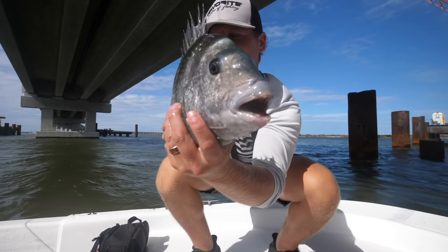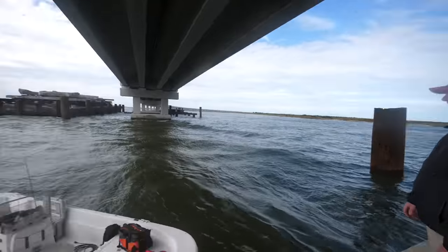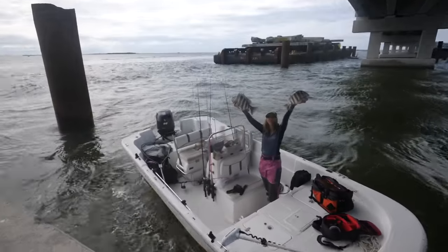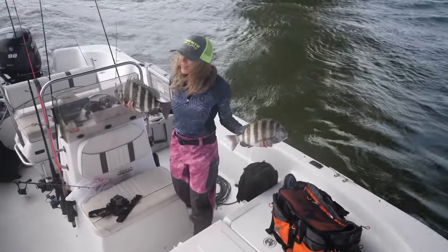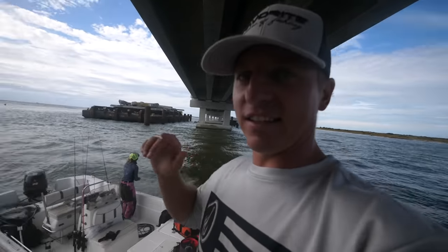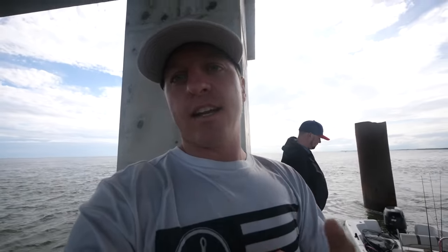This guy's going in the cooler. All right people, that's a wrap! Crazy waves, wind is definitely picking up, and we've got ourselves a cooler full of beautiful sheep's head. That was awesome! Thank you guys, so glad we got Owen out there. That was the first time you went fishing in at least five years — and you caught one of the hardest fish in the ocean to catch today!